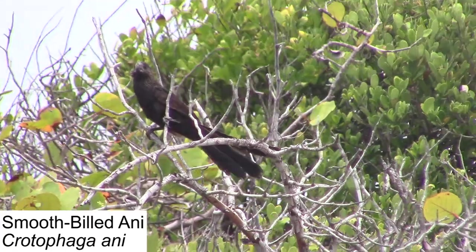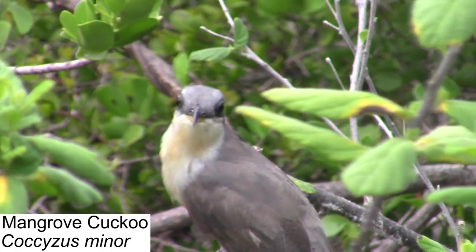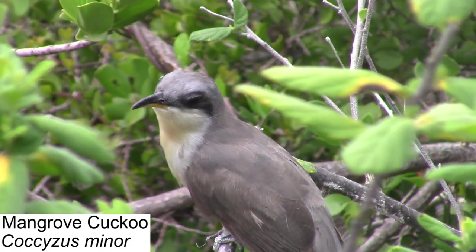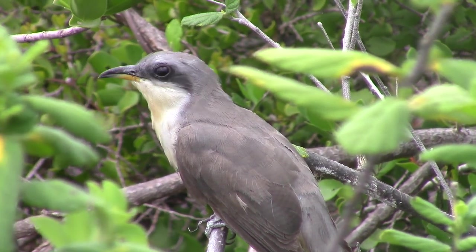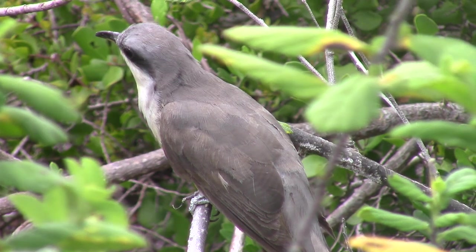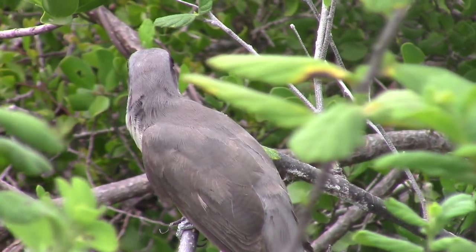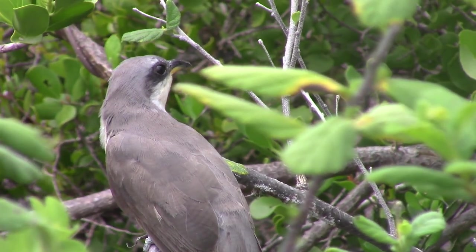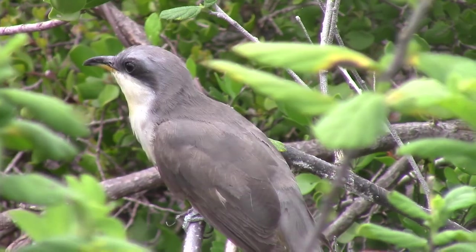We also came across the smooth-billed ani and the mangrove cuckoo on our adventure, both members of the cuckoo family. As their name would suggest, mangrove cuckoos inhabit the coastal mangroves of the islands, where they feed on insects. One thing that sets these guys apart from other birds we encountered is the fact that they're actually zygodactyl, meaning that they have two toes in front and two in the back, which allows them to be much better hunters.